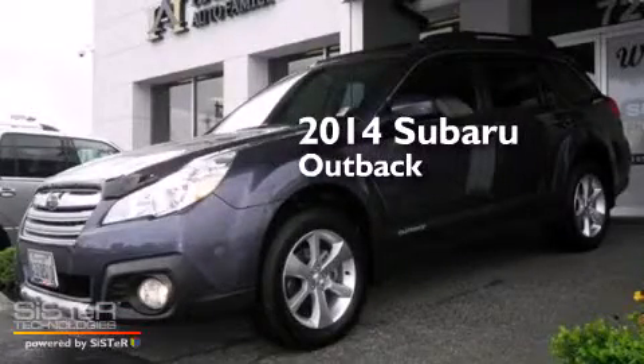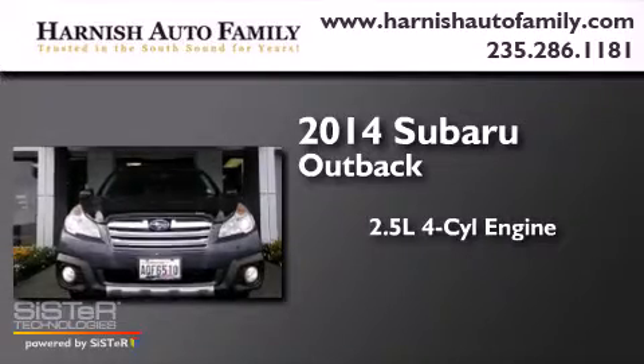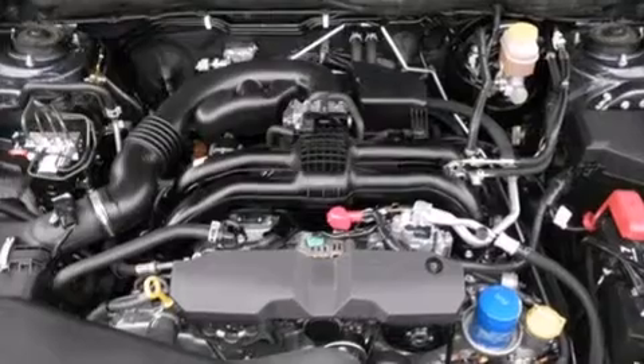This is a 2014 Subaru Outback. It features a 2.5-liter four-cylinder engine, a continuously variable transmission, and all-wheel drive.